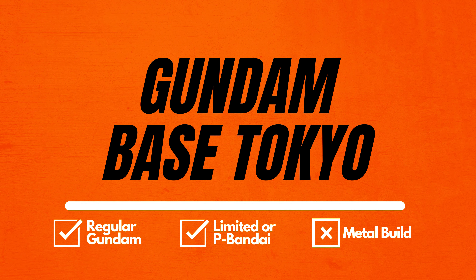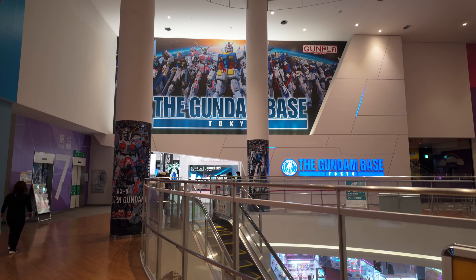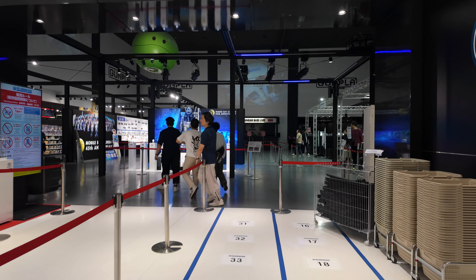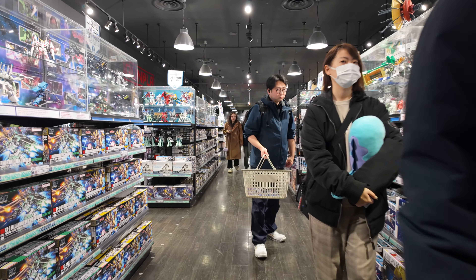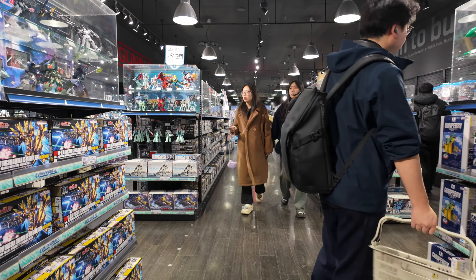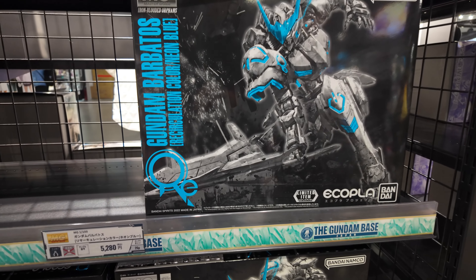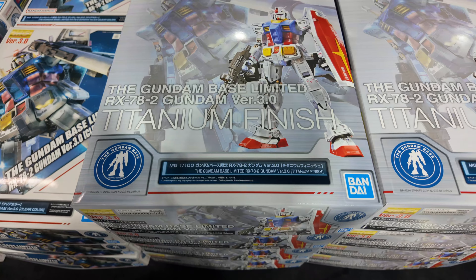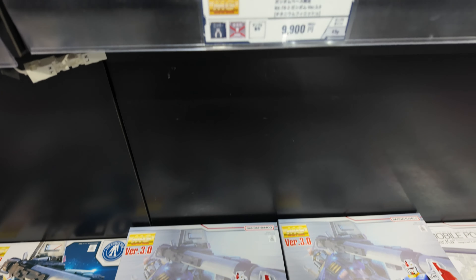In number 4 we have Gundam Base Tokyo. Gundam Base Tokyo might be the most famous Gundam shop in Tokyo — it is the center of Gundam in Japan. Located inside a mall, it offers a different shopping experience. From the entrance you can see many models showcasing the history of Gundam, and of course a variety of Gundam for purchase. Many regular and limited Gundam can be found here, and some people come specifically to hunt for Gundam Base limited products. There is a maximum limit on how many items you can buy, with no duplicate items.